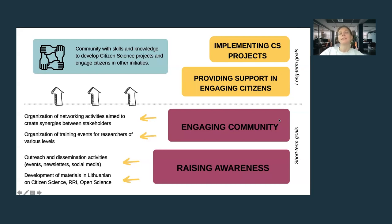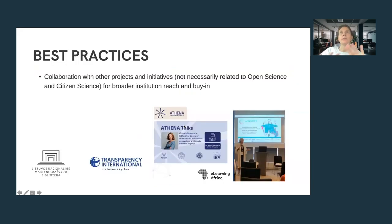Our long-term goals are related to the implementation of actual citizen science projects. We understood that we first need to create awareness and build capacities before moving on to actual implementation. Currently a few citizen science projects are under development, but we did not plan to launch any during the duration of the Incentive project.